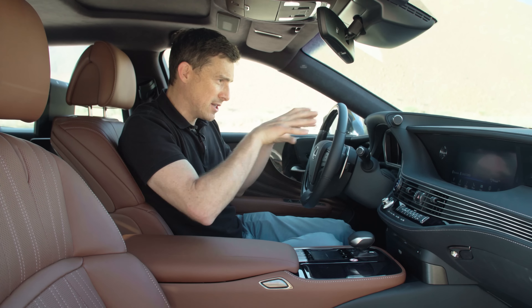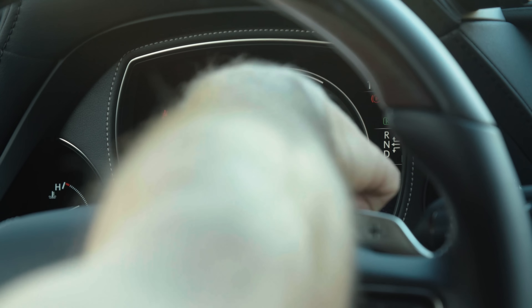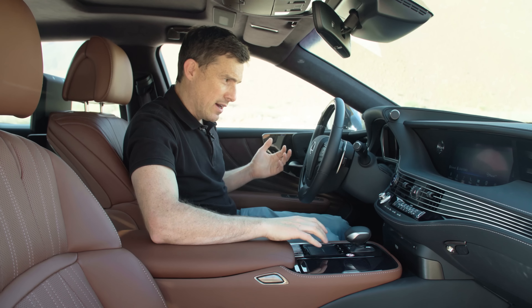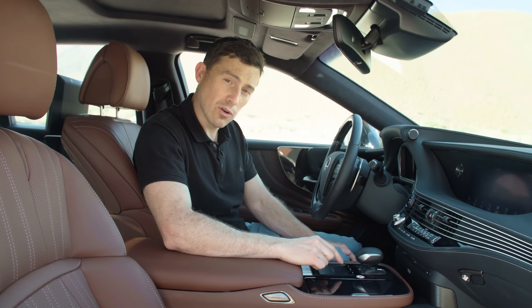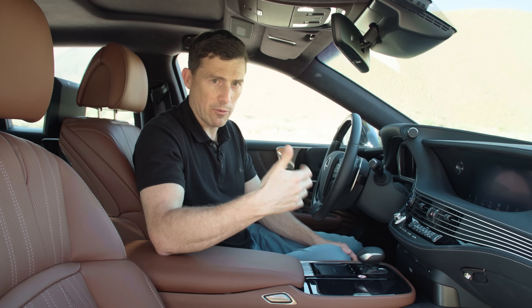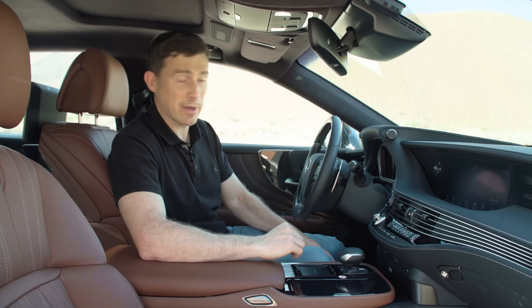I also like how the infotainment display is integrated into the interior. For the driver you've got a reasonably small display but it shows all you need. For the main infotainment you've got this huge widescreen — it's massive. You control it using this computer laptop-style touchpad: you scroll along between the different icons and press down to select one. Though I don't find this system quite as easy to use as the swivel wheel you get with BMW's iDrive. Also the menu structure isn't that intuitive — it can be a bit confusing.